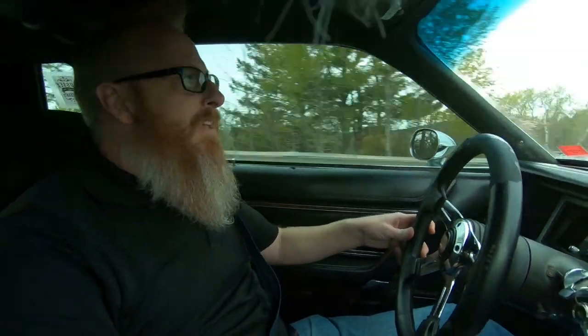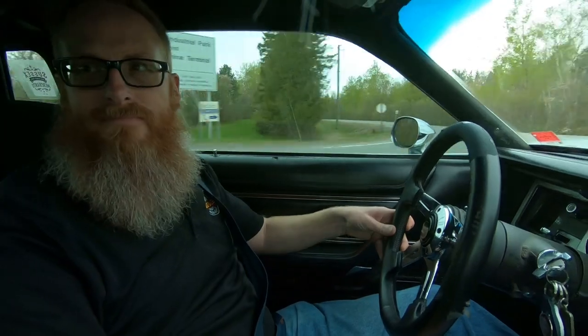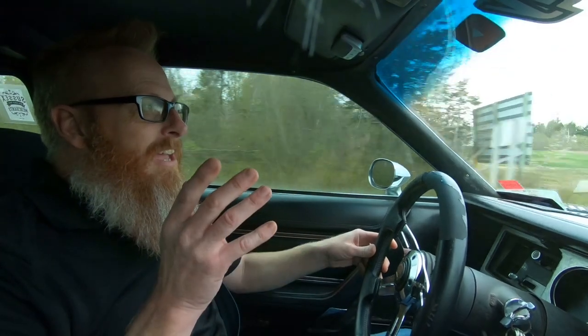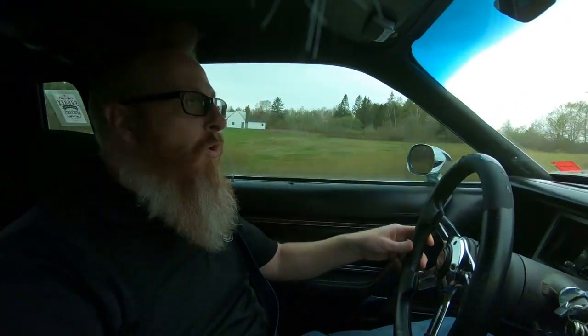On the way down here, I noticed a car for sale on the side of the road. I didn't say anything to my wife, but little does she know, we're going to stop and take a look at this car. I want to know what you guys think, if it's something that we should buy for the channel, or if it's something we should pass on. We're just about on it. Let's take a look.